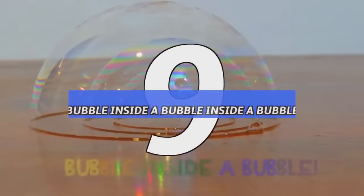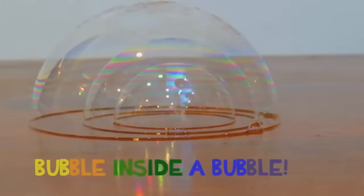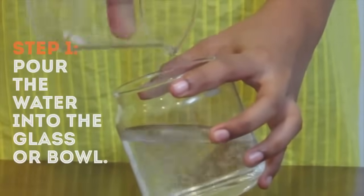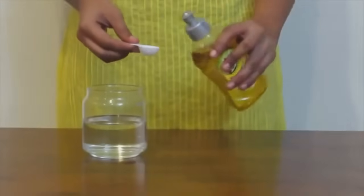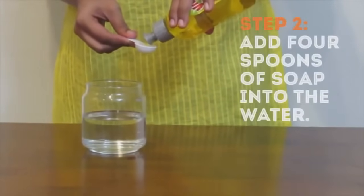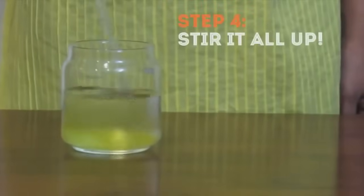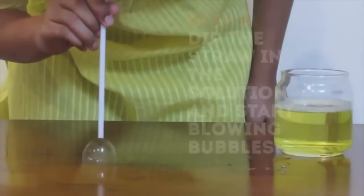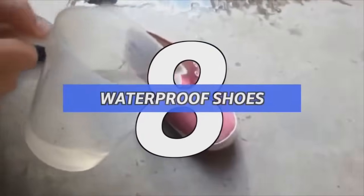Number 9: a bubble inside a bubble inside a bubble. There are some things you never realize until they're pointed out to you, then you're like, 'Damn, that's pretty cool.' To start off, make a bubble solution: have 250 milliliters of water ready and mix in four spoons of dish soap and one spoon of glycerin. Stir it up, coat a smooth surface with the solution, then dip a straw into the solution and blow into the coating to form a bubble. Repeat to form smaller bubbles inside.